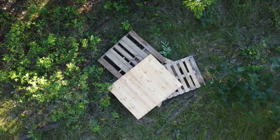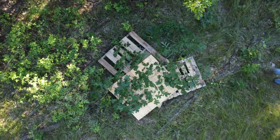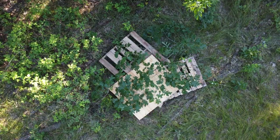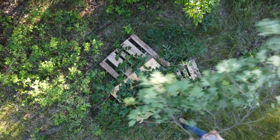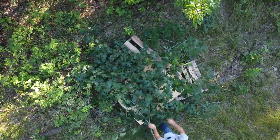Then we're going to limb a couple of trees, which is going to give us even more cover to put over the top — the branches, the leaves — and kind of make a nice pile there.